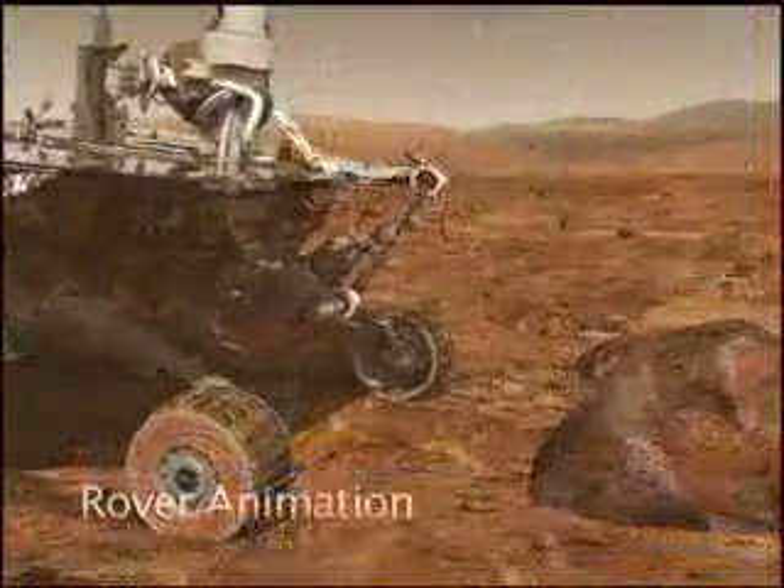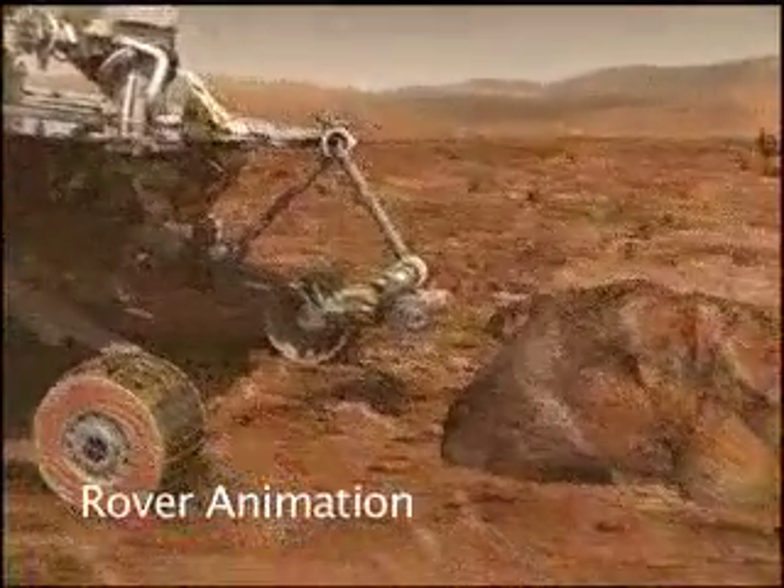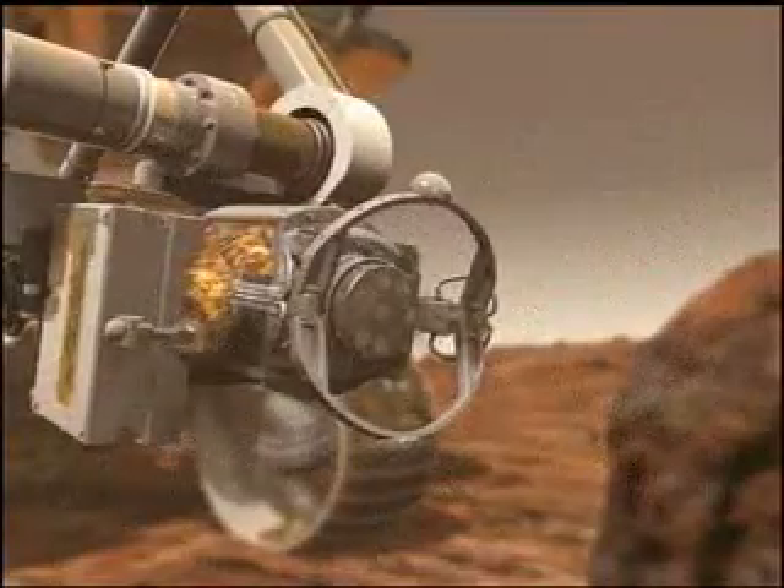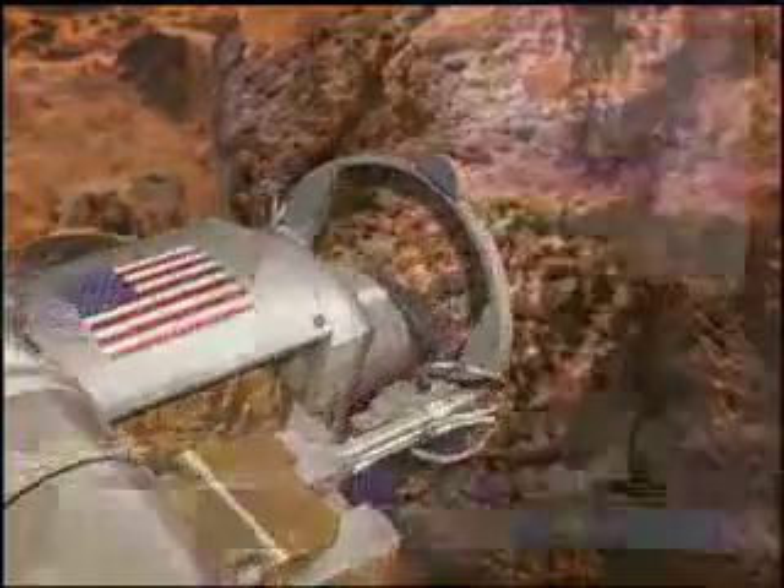This past week, we've deployed the instrument arm onto a surface called Brookville. On Brookville, we took some microscopic imaging first, then used the RAT brush to move some of the dust off of it, and finally finished off with some Mössbauer and APXS integration.